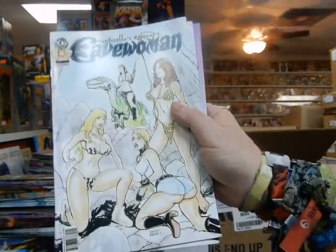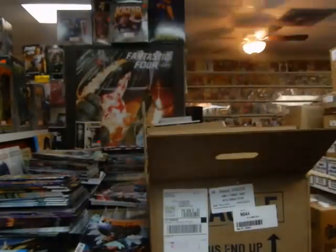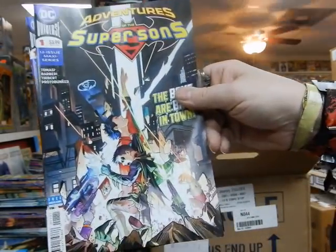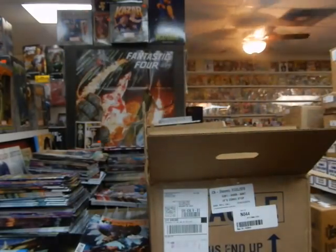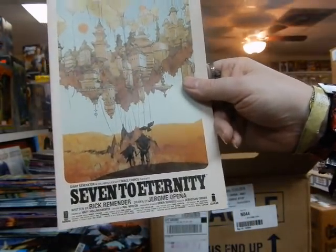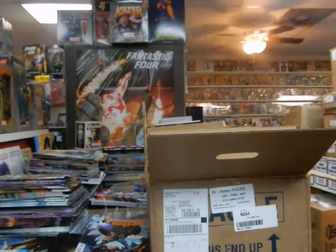Cave Woman. And you've got the other cover to Marvel Rising, other cover to Adventures of the Super Sons, Seven to Eternity cover — and we'll continue in the next video.